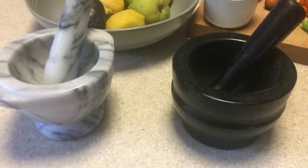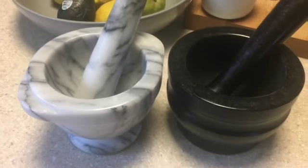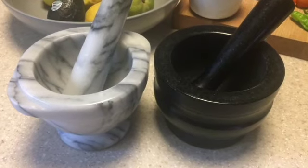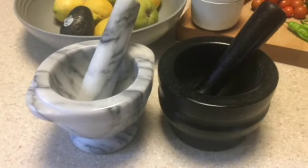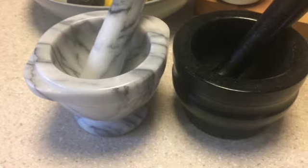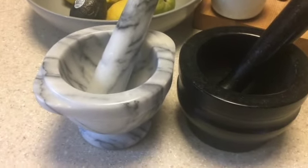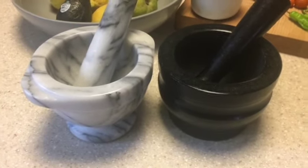I hope you guys found this video helpful and I hope more people start to use their mortar and pestles more often. This month every Tuesday I'm going to do a different sauce using my mortar and pestle as well as my Le Creuset pots, so I hope you'll join me for that. I'll see you guys next time, bye!